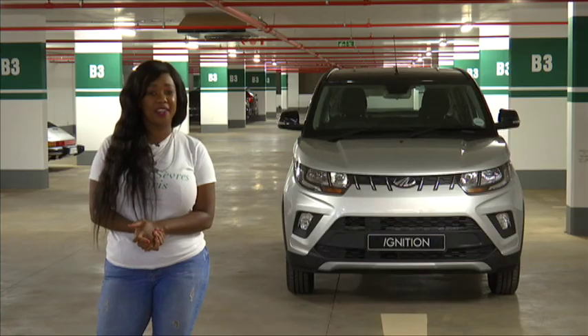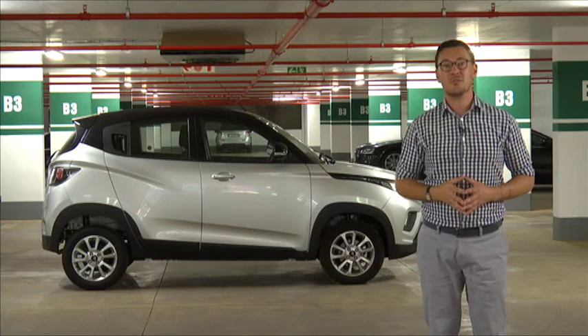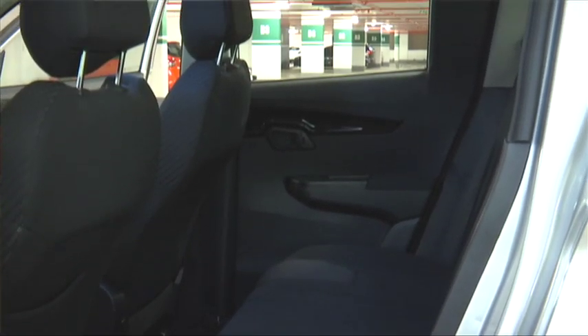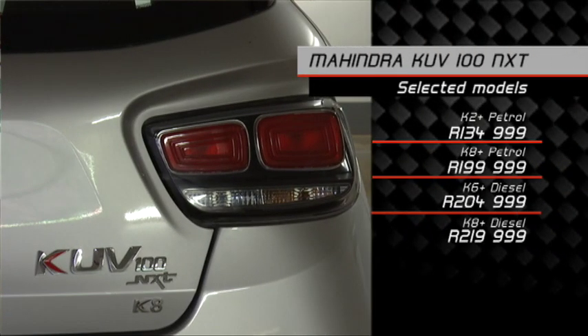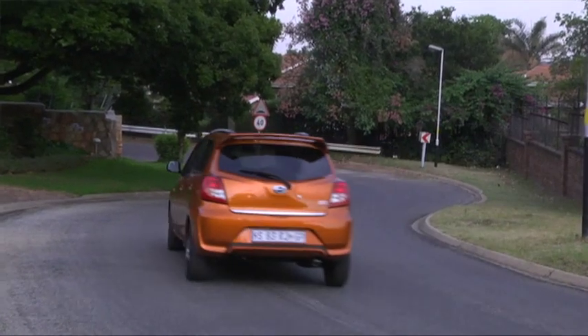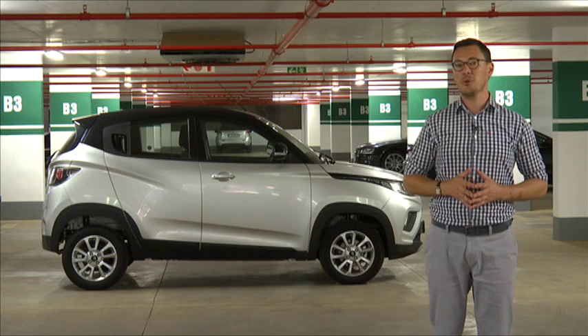Inside, the interior is actually not that bad — there are piano black finishes and some soft touches. The top-spec K8 version should include a touchscreen infotainment system, but bizarrely our test unit had an old-school, fiddly stereo. The interior is quite spacious with decent rear legroom, though the boot is unfortunately quite small — you'll struggle to fit your weekly shopping. At R200,000 it's a tough sell against rivals like the Figo, Polo Vivo and Swift. But at entry-level pricing it competes with the Datsun Go and is certainly on par. If you like something a little quirky and different, this Mahindra might be for you.